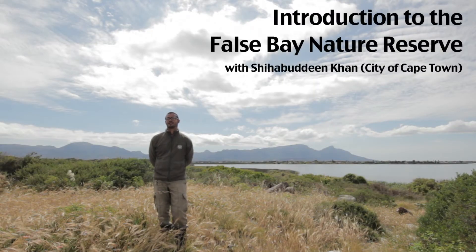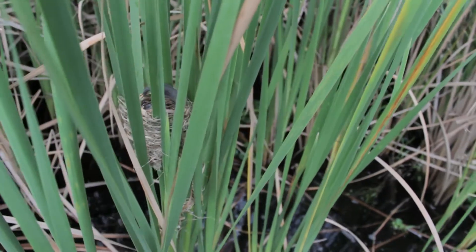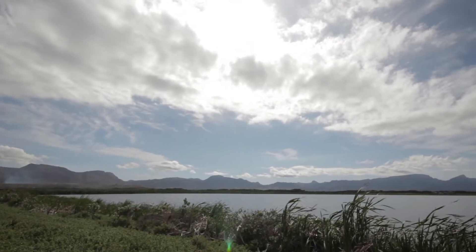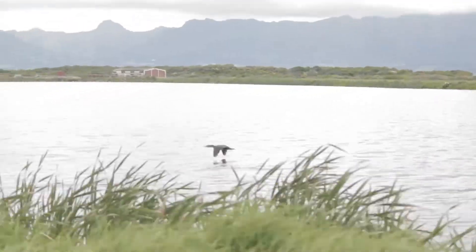Falsberg Nature Reserve all started at Rondeflei and it was protected ever since then. We then acquired more land, which is Zikuflei behind us. We are now sitting with six different sections.